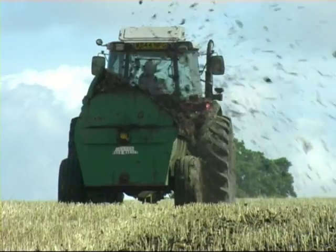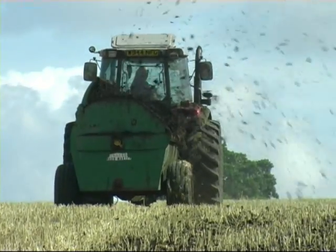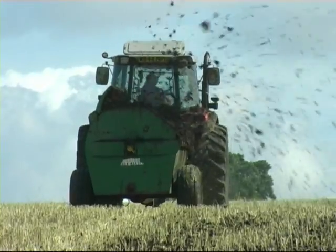And that story starts with preparing the soil for planting the crop, a process that starts during the previous year.